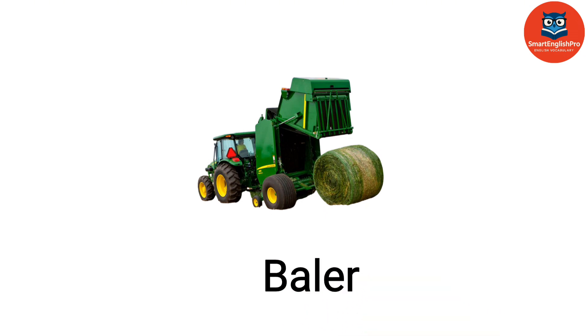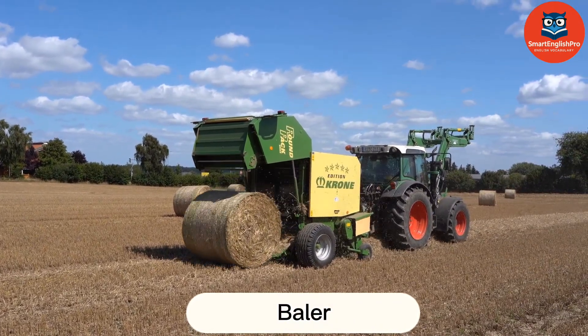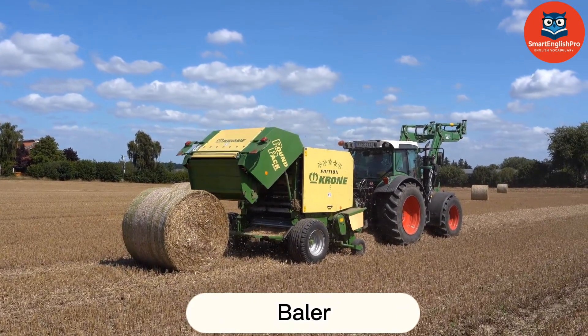Baler. This is a baler. It compresses hay or straw into compact bales for easier handling and storage.